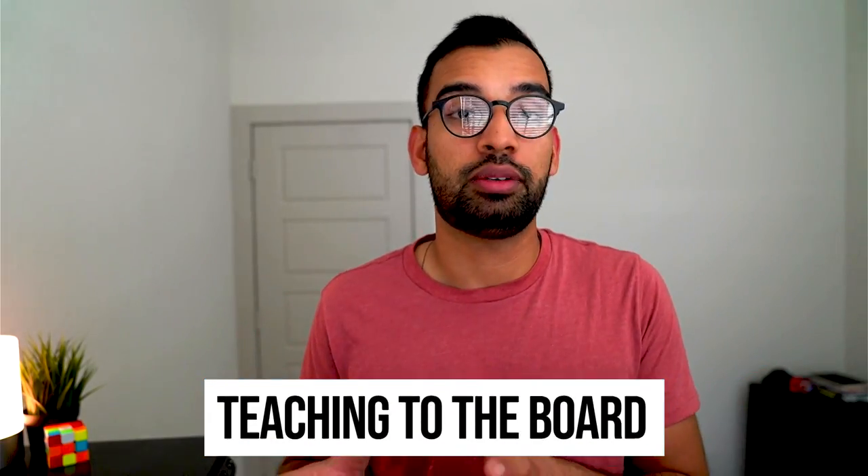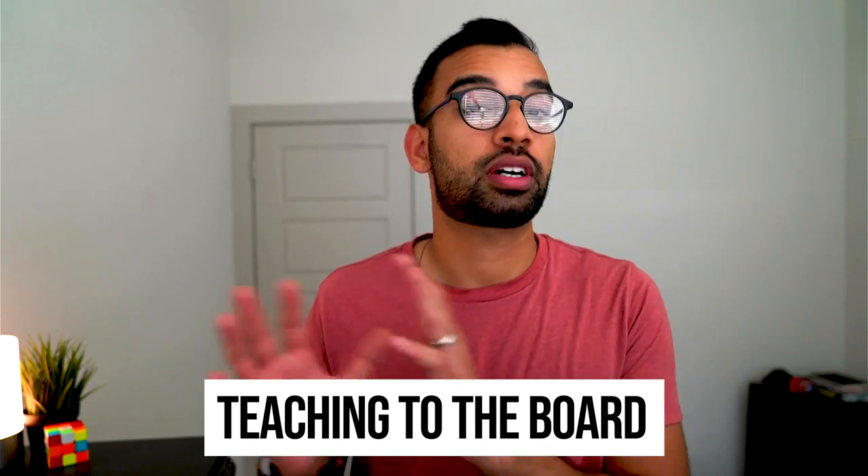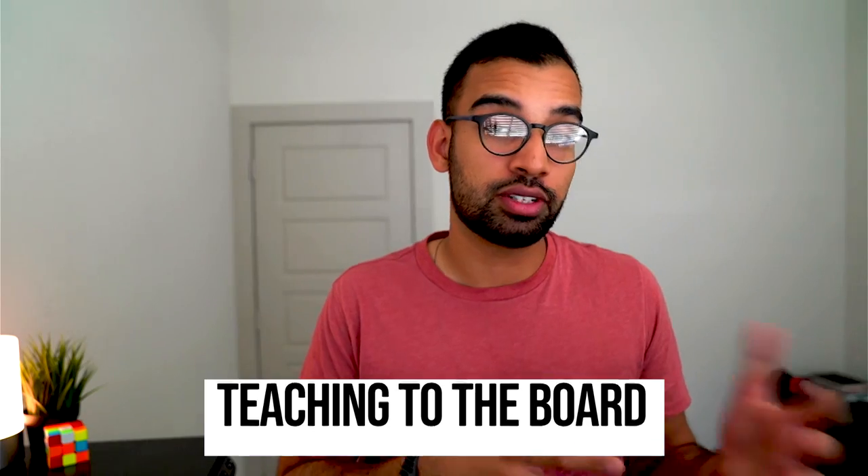The third approach is teaching to the boards. Some institutions are really focused on making sure you do well on your board exams, which we'll talk about later. Other institutions think that their content, even if it's not necessarily all high-yield, may still help you for your ultimate board exams. There's really no right or wrong way — sometimes you get too superficial and sometimes you get too far into the weeds. Every school probably has a little bit of all of this.